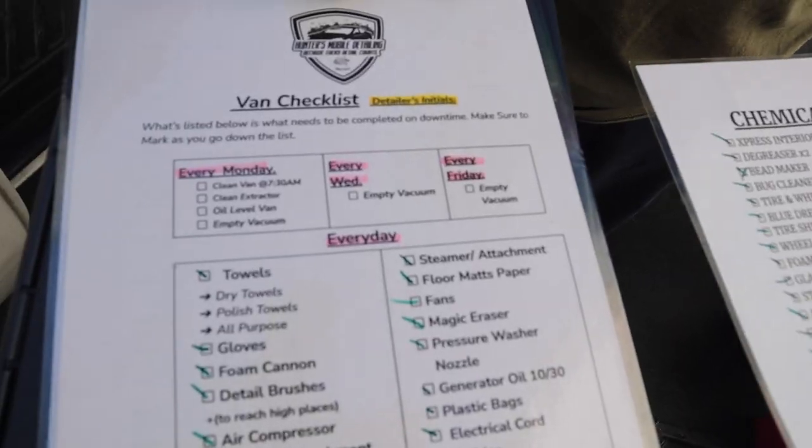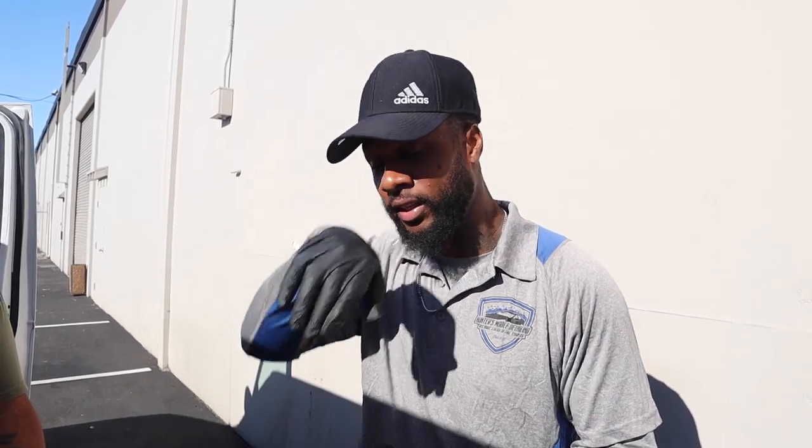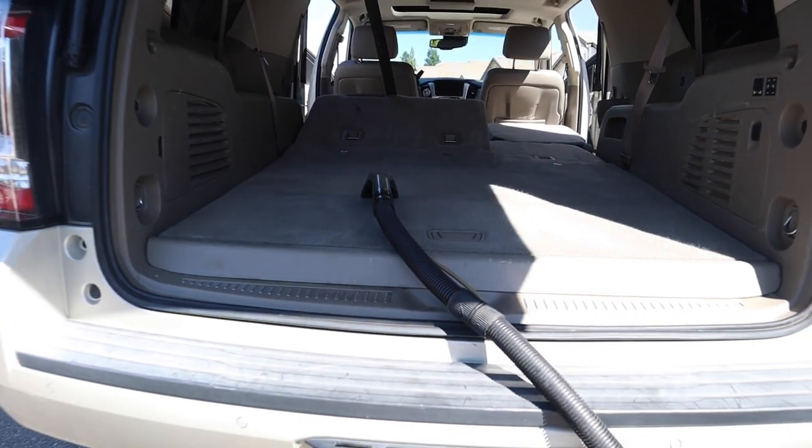This next one is the van checklist for all the accessories and all the tools we need to get the job done. As you can see: air compressor, vacuum attachment, gas cans, and the same thing — we were forgetting stuff. Get out there on a job and you need to do a shampoo and you don't have the extractor hose. Can't get the job done. So we were running back and forth, 30-40 minutes away. That's a problem.